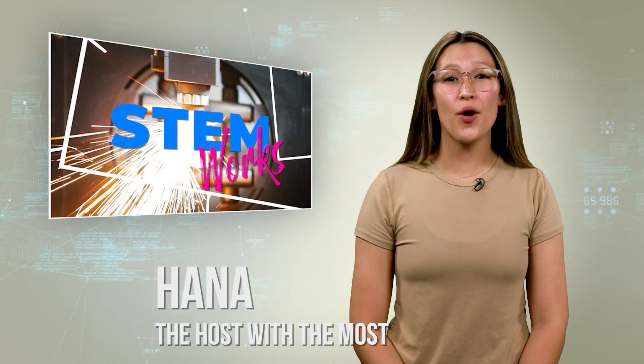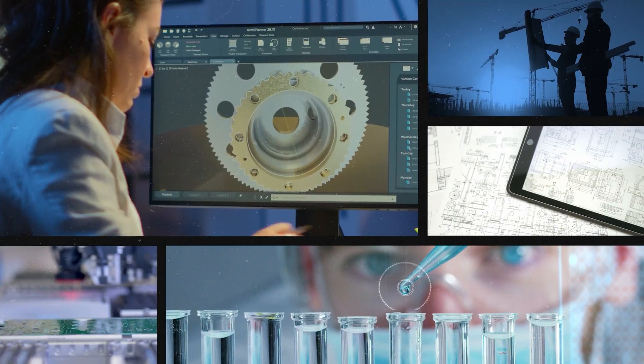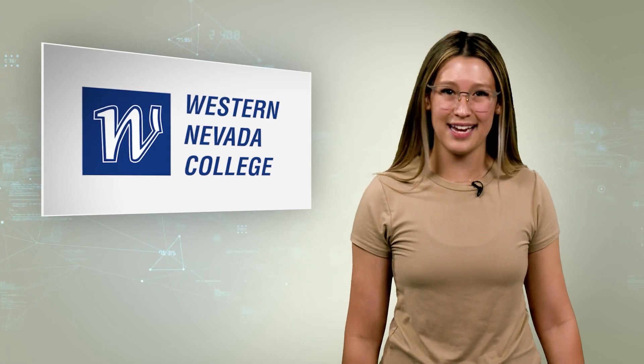Hi everyone, I'm Hanna and this is STEM Works, the show where we explore careers in science, technology, engineering and math and what makes them so much fun. We talk to professionals in their field and today we are headed over to visit with our friends at Western Nevada College to see what it is that they do.